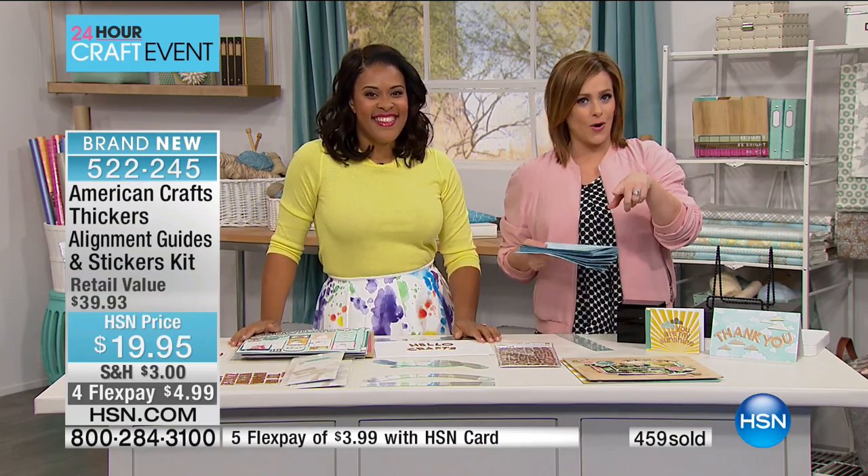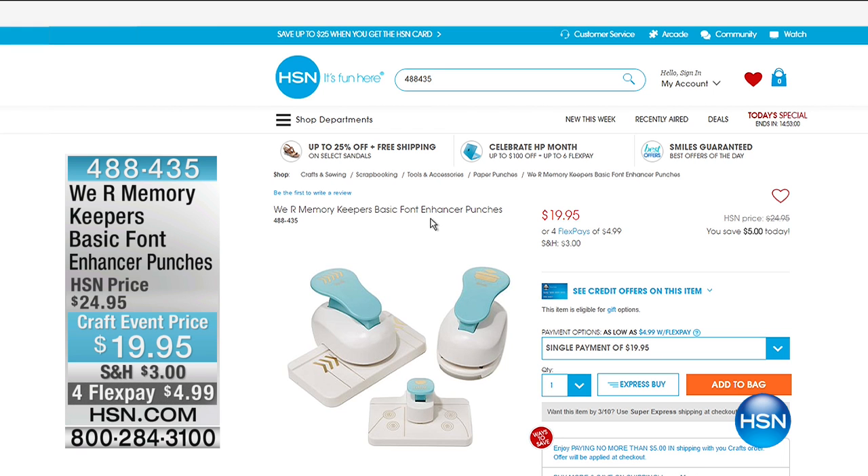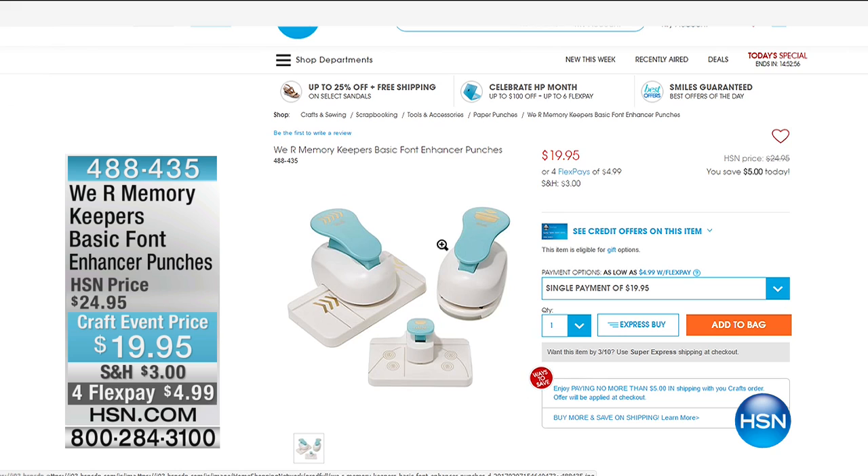We've got an amazing assortment, like this from We Are Memory Keepers — basic font and enhancer punches, a really great deal at $19.95. We Are Memory Keepers makes some of the best punches out there, and you're getting three of them. They really pride themselves on making quality tools for crafting. Punches is something they certainly know how to do well — if you own their punch boards, you know that quality punches is definitely what We Are can do.